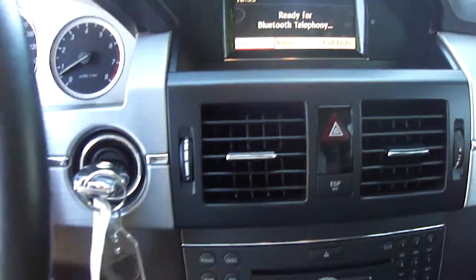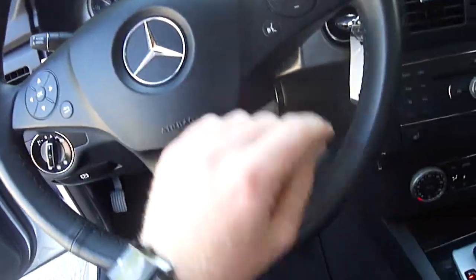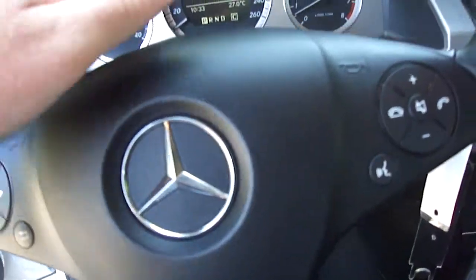The seats are leather and heated — here's the heated seats button. We have lots of steering wheel controls: your volume, your telephone, along with navigation through the menus, where you can go into the different menus.